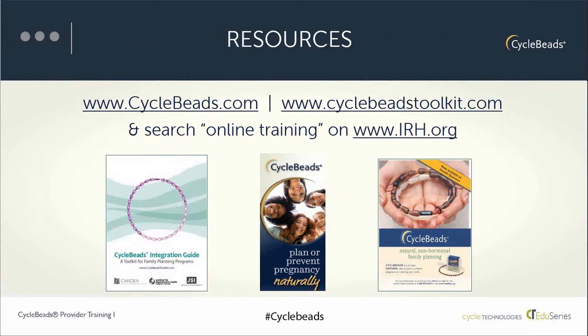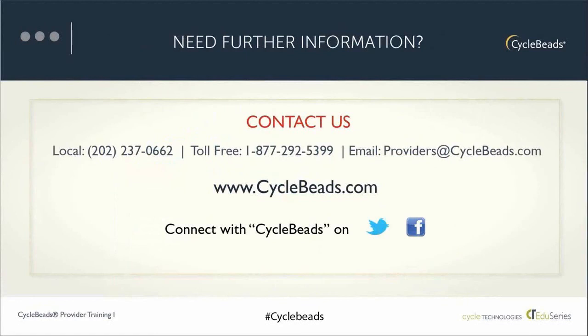For the cycle beads toolkit at cyclebeadstoolkit.com, there's also a cue card for the different situations — such as if someone just finished breastfeeding or is coming off hormonal contraception — and a screening checklist. If you have any questions, please contact us by phone or email at providers@cyclebeads.com. The website cyclebeads.com has information for both providers and laypersons, and is also where your client or patient can purchase cycle beads online or sign up for the online service.